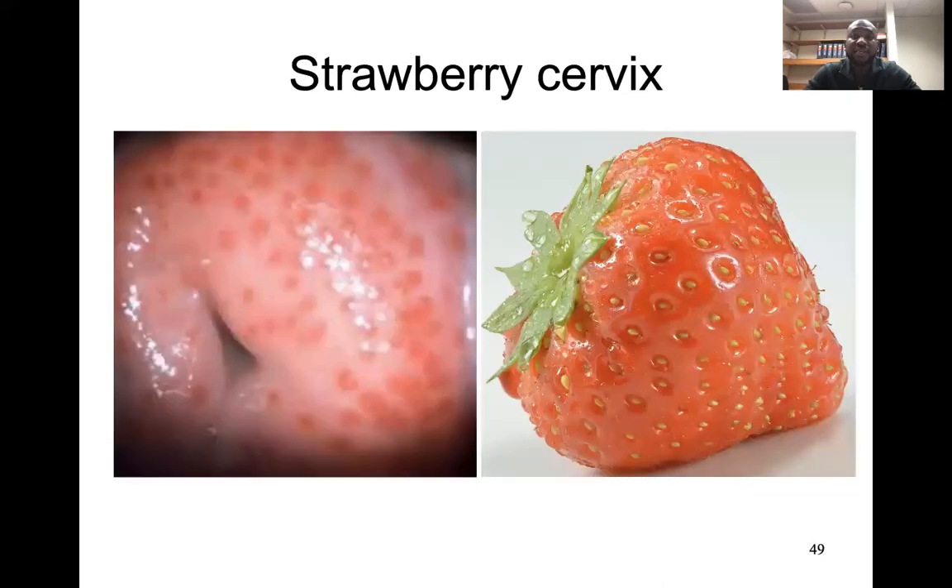On your left, this is a cervix showing one of the typical features known as a strawberry cervix, because on the other side you see a picture of a strawberry and you can see petechial hemorrhages around the cervix. This is a quite common presentation when it comes to Trichomonas vaginalis infection.